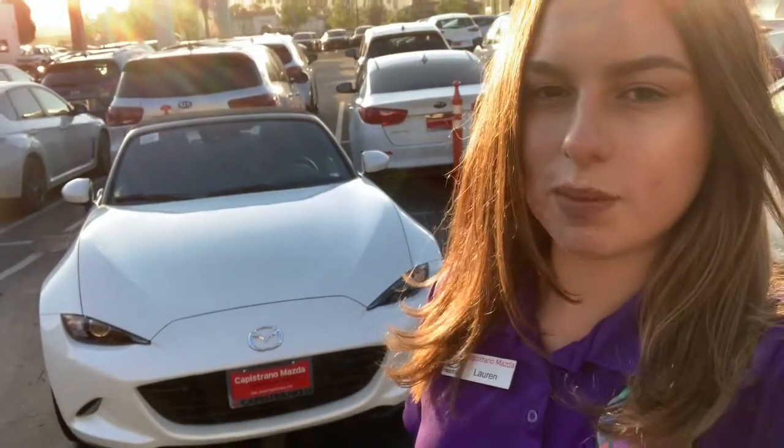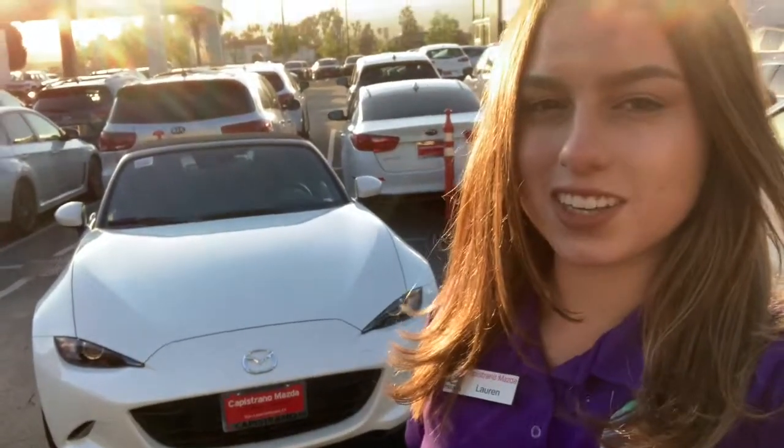Good afternoon, June. This is Lauren from Capuchino Mazda making this video to reach out to you to show you the 2019 Mazda Miata MX-5 Grand Touring. Now let's go ahead and take a look at your new ride.